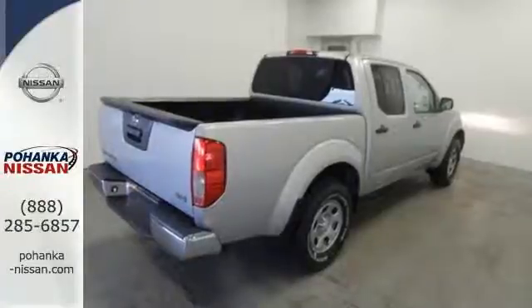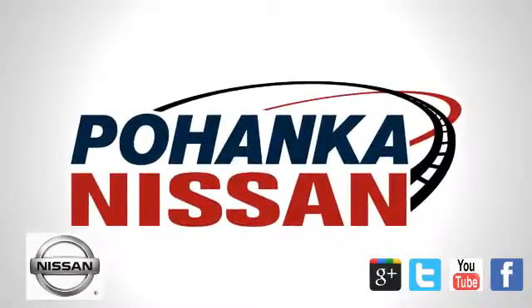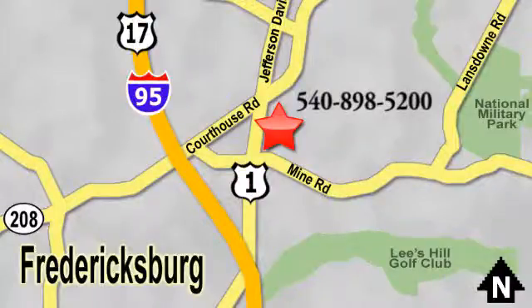Take this truck for a test drive today. Welcome to Pohenka Nissan in Fredericksburg. Something great is always happening at Pohenka, located on Route 1 in Fredericksburg, Virginia.